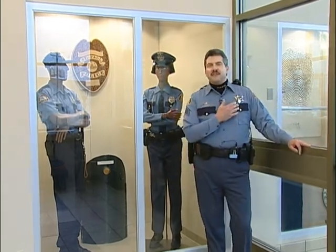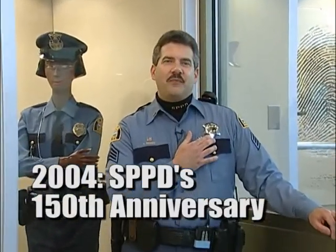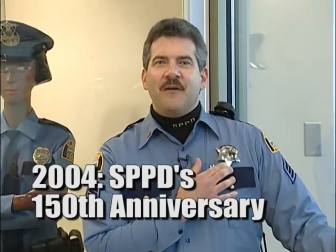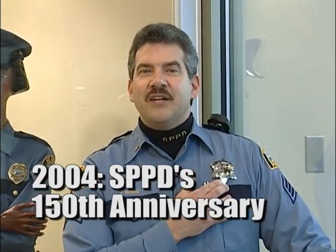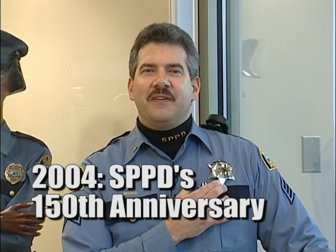In the past year all of our police officers have been wearing this replica of our first St. Paul Police badge, this six-pointed star. This is our 150th year of being a police department, as is for the city of St. Paul being a 150-year anniversary.